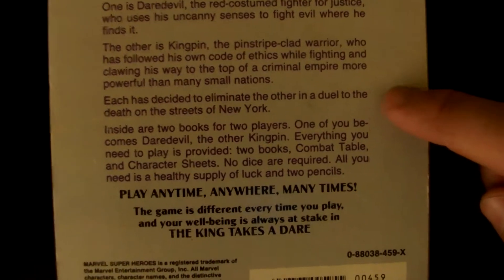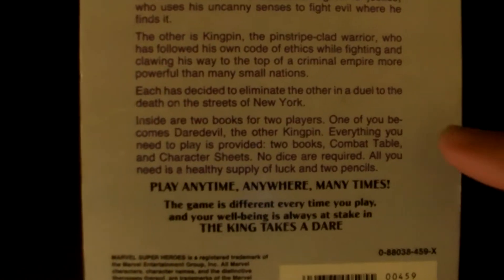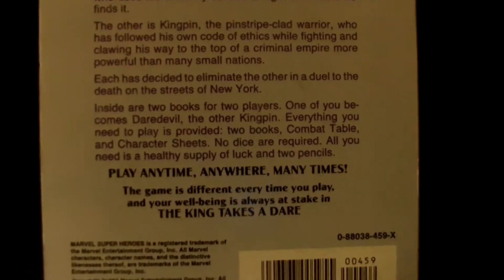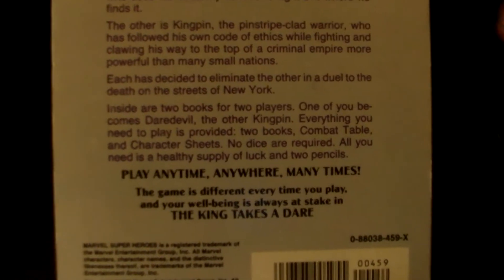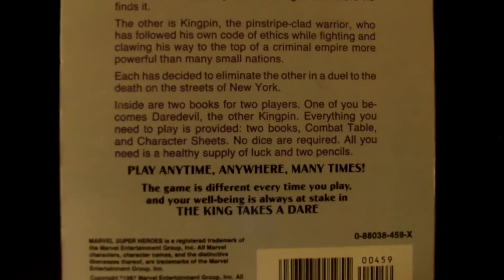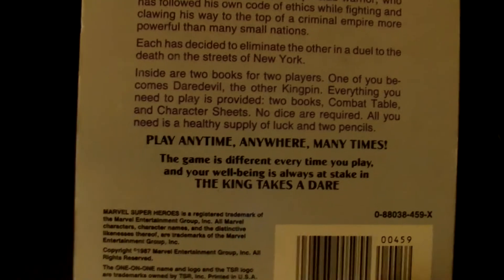'...of a criminal empire more powerful than many small nations. Each just decided to eliminate the other in a duel to the death on the streets of New York.' Inside are two books for two players — one of you becomes Daredevil and the other becomes Kingpin. Everything you need to play is provided: two books, a combat table, and character sheets. No dice are required — all you need is a heavy supply of luck and two pencils.